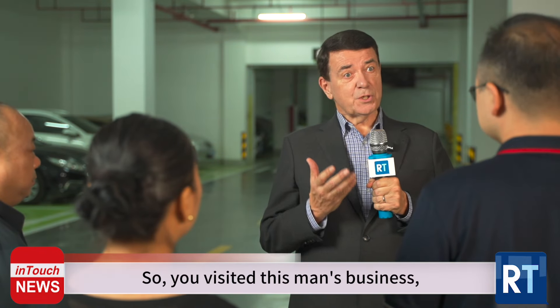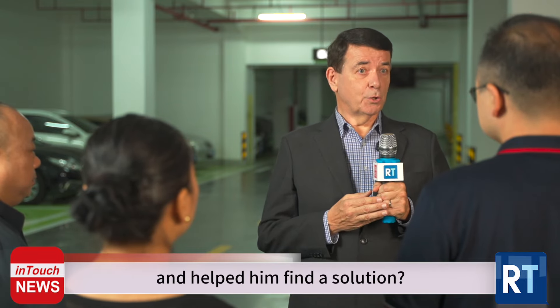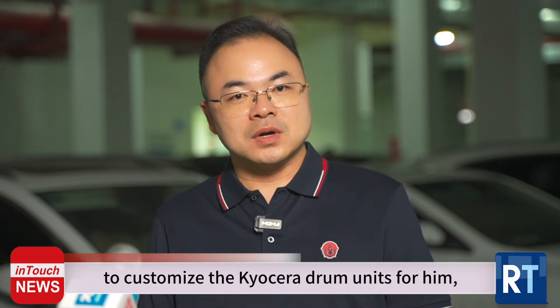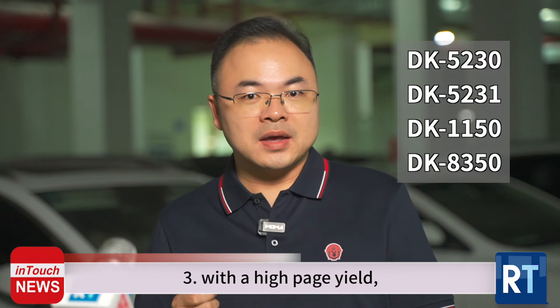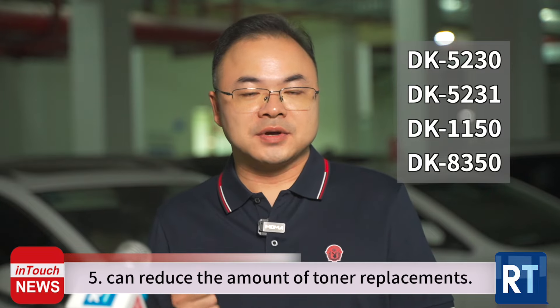So you visited this man's business, found the problem and helped him to find a solution. Yes, he wanted us to customize the Kyocera drum units for him, which should be high quality, stable, with a high page yield, totally safe in the machine and able to reduce the amount of toner replacements.